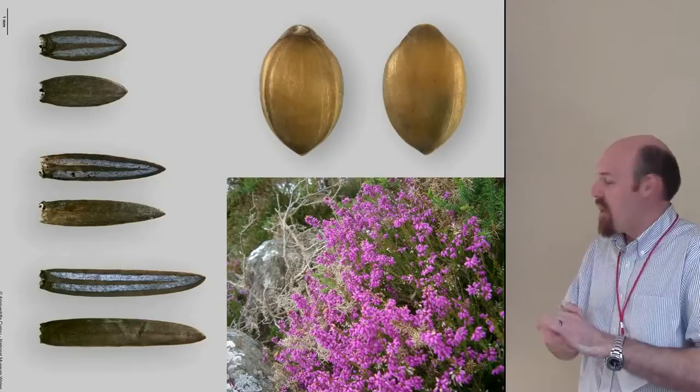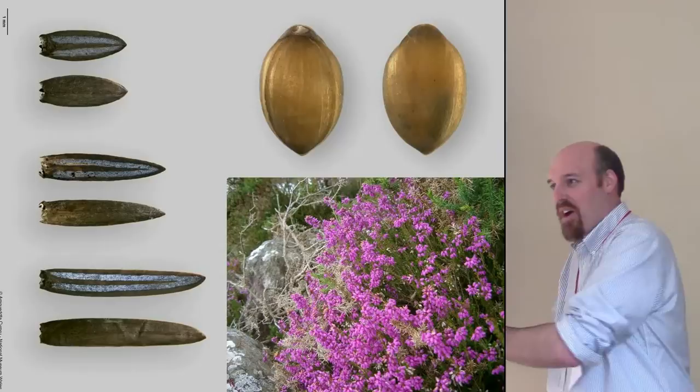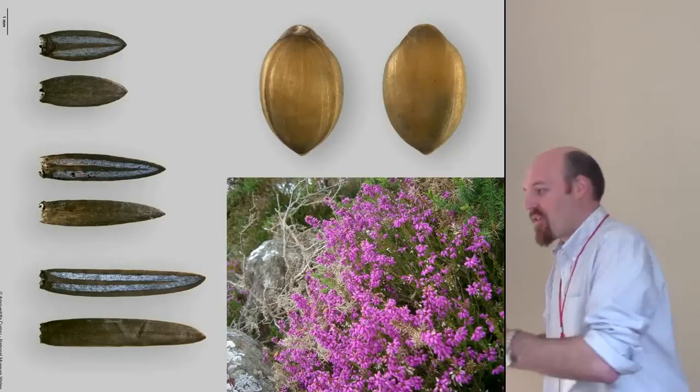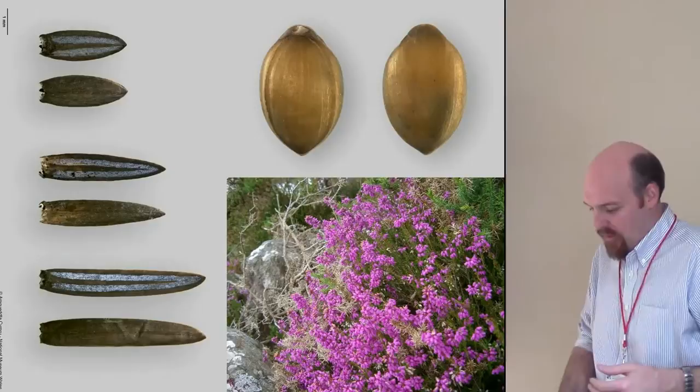It fits perfectly with the historical record of ships going down to Portugal and waiting for the wine — waiting for the grapes to ripen, since old wine is not good wine and you want it fresh. The historical record talks about big ships going down and just waiting, then taking the wine as soon as it's ready, preparing the ship with this dunnage. We've got hundreds of cask parts on board, so it's very clearly a merchant ship with good evidence it was involved in the wine trade.